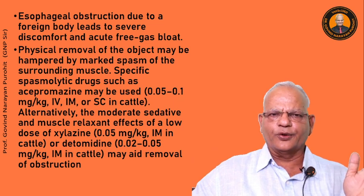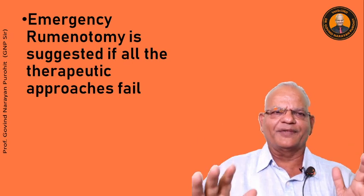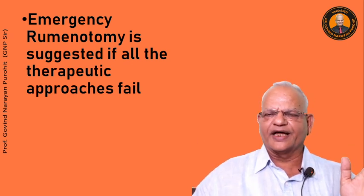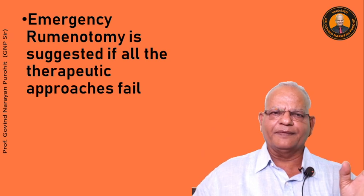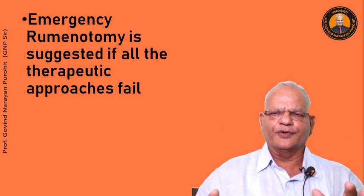This is all about acute ruminal bloat. If all of the above fails, one has to perform an emergency rumenotomy to save the life of the animal; otherwise, the animal will die.